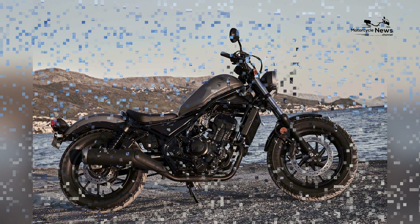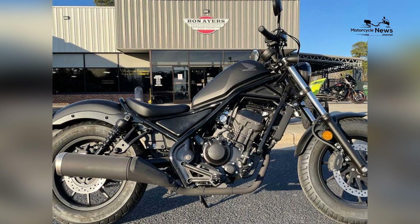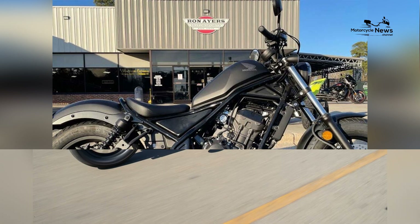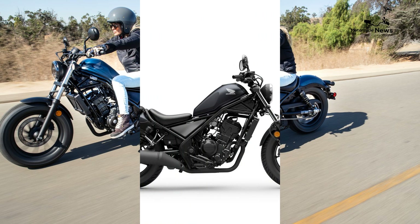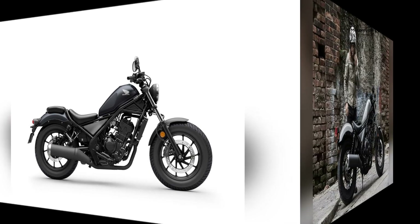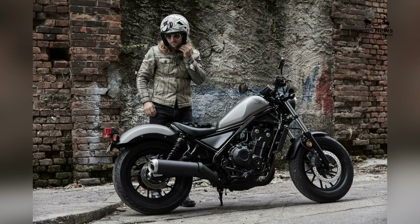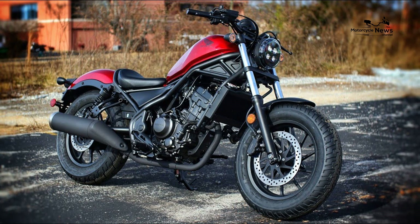Conclusion: the Honda Rebel 300 represents an excellent choice for beginner riders seeking a motorcycle that offers a harmonious blend of style, performance, and reliability. Its timeless design, lightweight build, cruiser comfort, and modern safety features make it an ideal motorcycle for new riders.